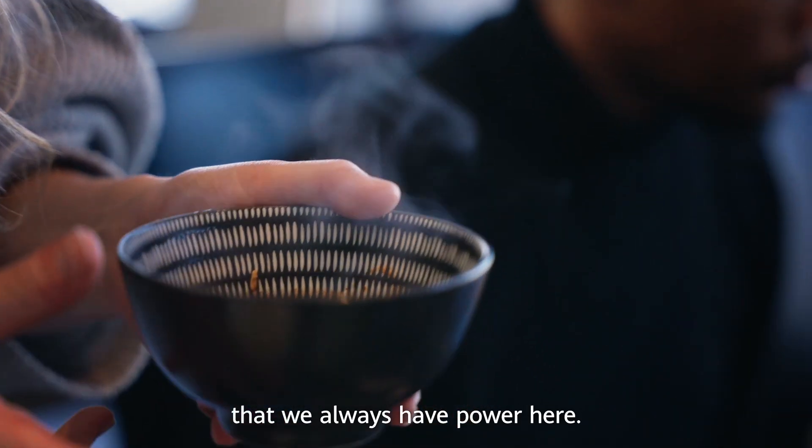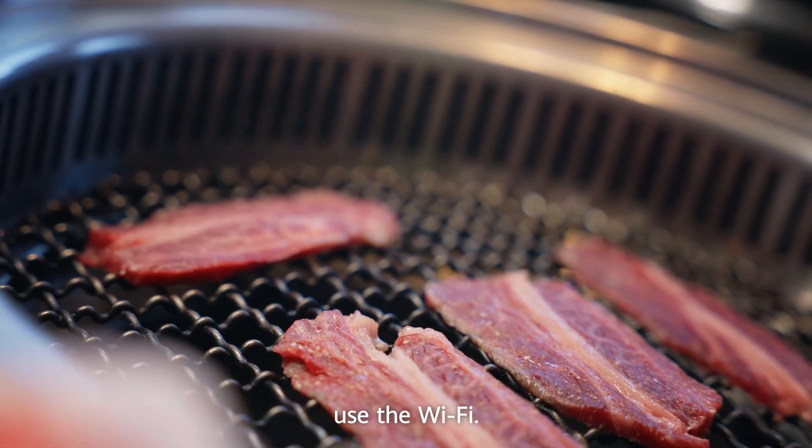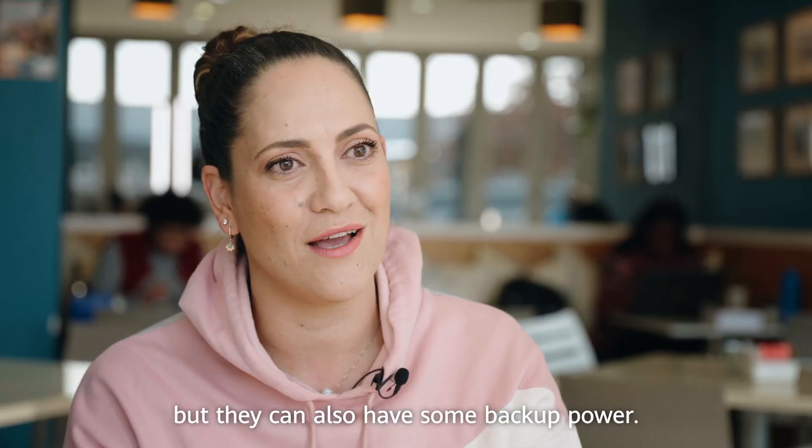Customers will learn slowly that we always have power here. If they are struggling at home they can come here, plug in, charge a laptop, use the Wi-Fi — and they know that not only can they count on us for a delicious cup of coffee, but they can also have some backup power. So that's very helpful.